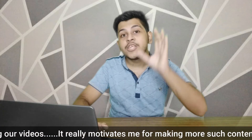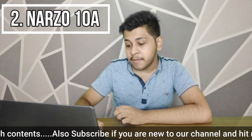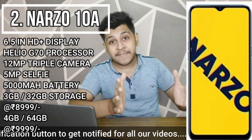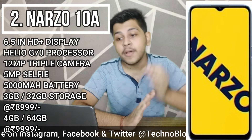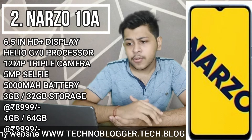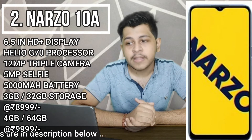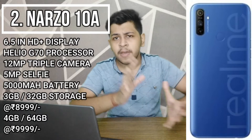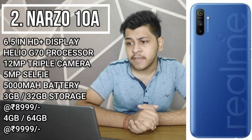Our 2nd ranked phone is the Realme Narzo 10A. It again features a 6.5-inch HD Plus display and the Helio G70 processor, same as the Realme C3, along with a big battery and a fingerprint scanner. Pricing is around 8,999 rupees for the 3GB 32GB variant and 9,999 rupees — around 10,000 rupees — for the 4GB 64GB variant.